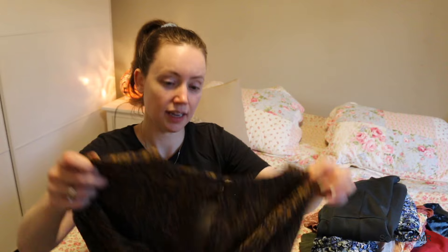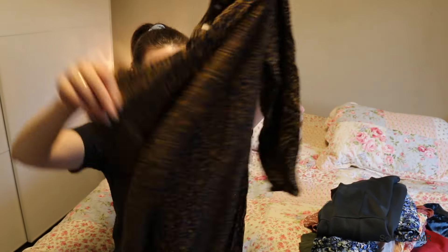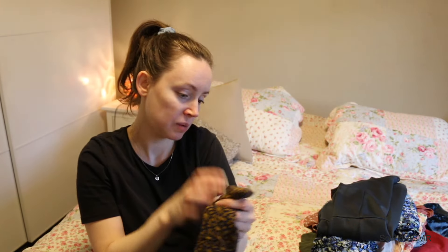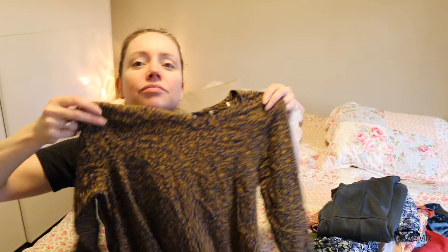Then I got this nice bohemian style dress, probably cotton. I don't know the label on this one. It's very nice — really nice for daily use.